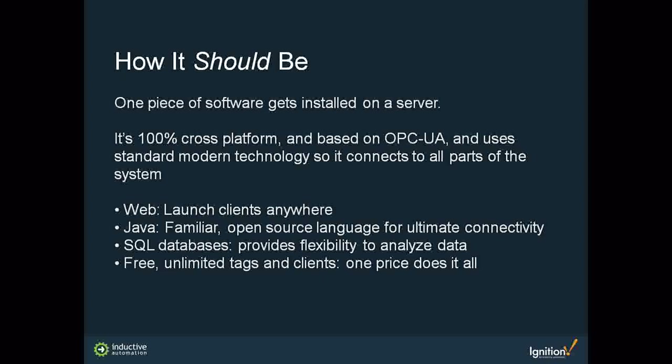You can install Ignition — it's one piece of software — on a server, which can be anything from a standard PC to an actual server, using any operating system. Clients are web-launched via the network from that central server. The software was designed at the core with a web-based architecture, using Java because Java talks to everything — no more custom programming. The system connects to SQL databases and allows data to be manipulated any way you need for any type of system.